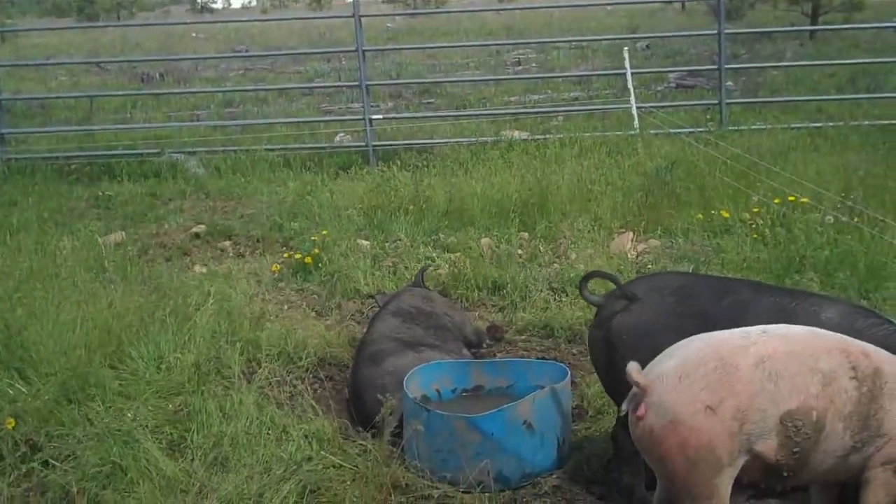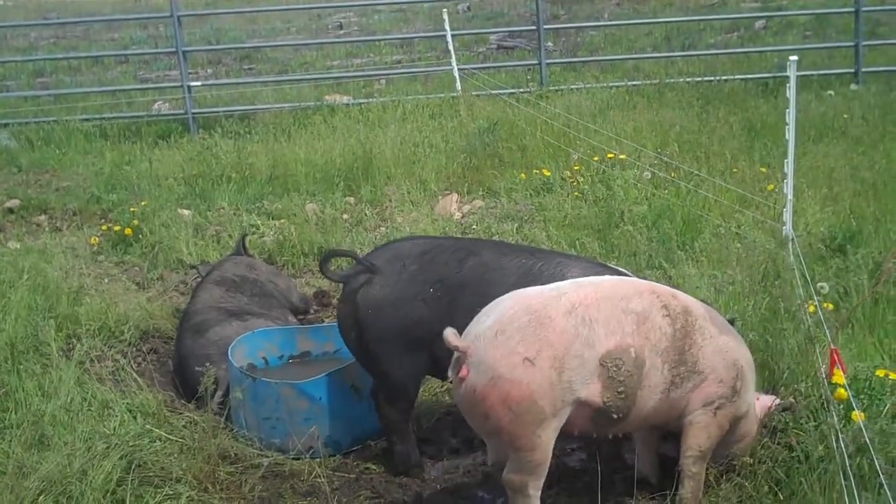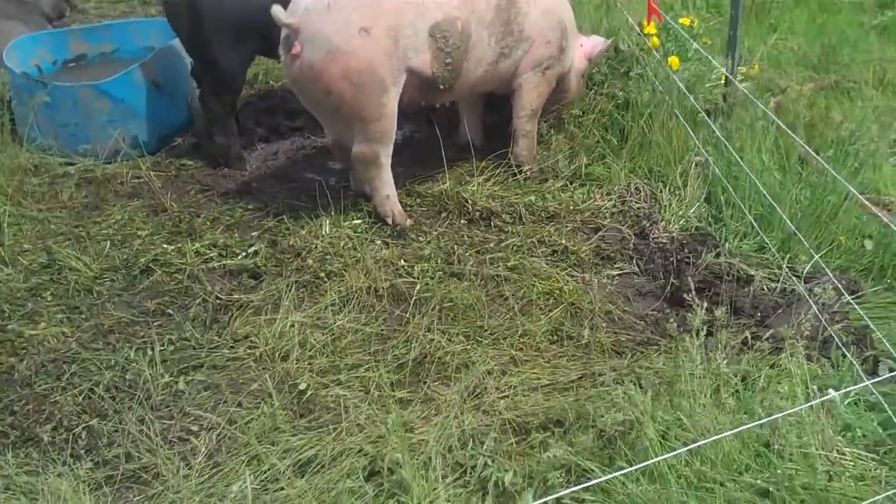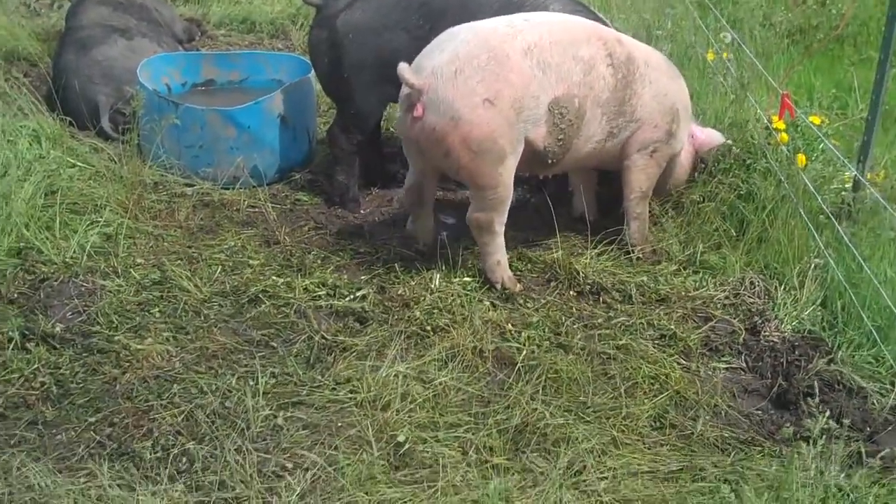Hi, my name is Jordan and I am the primary caretaker of these pigs. We use a feed mix of peas and barley with a mineral mix specially created for the minerals that are missing in the soil in our area.